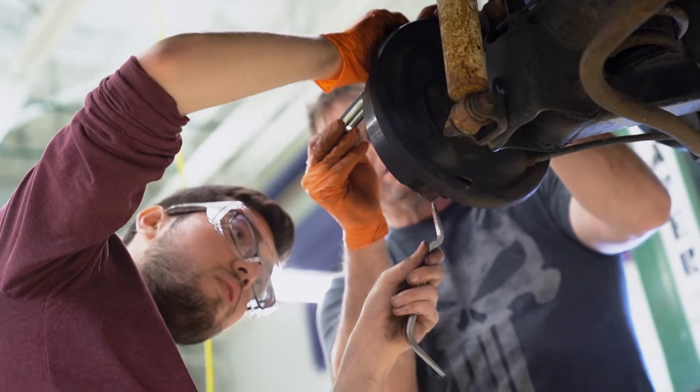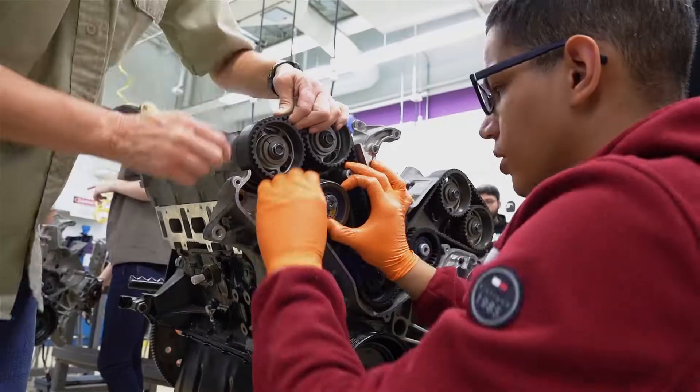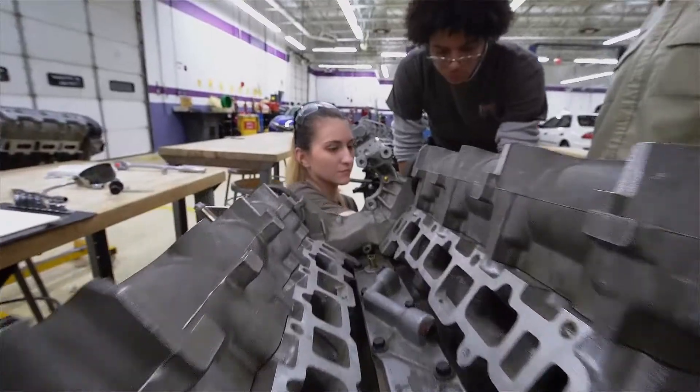There's a lot to be said for attaining a skill that you can charge other people for, and in this industry and in this area you can charge quite well for it.